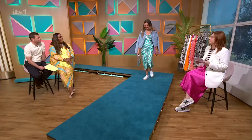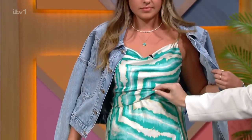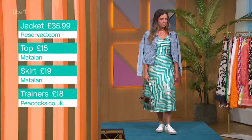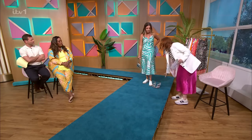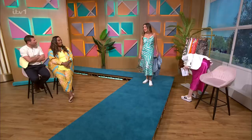Next up we've got India in the statement slip — this is my style of choice. This is a co-ord, so you've got the top and the matching skirt. You can wear them together or separately, and if you're a different size top and bottom, you can size accordingly. The skirt is £19 from Matalan and the top is £15 from Matalan. We've added a denim jacket from Reserved, trainers from Peacocks, and the bag from Zara for a real casual daytime look. But if you whip the jacket off, you could swap those trainers for a heel.